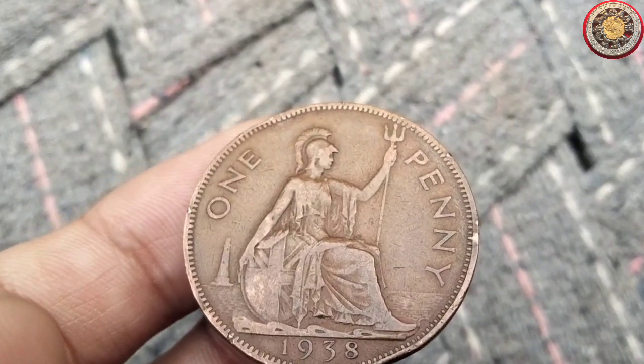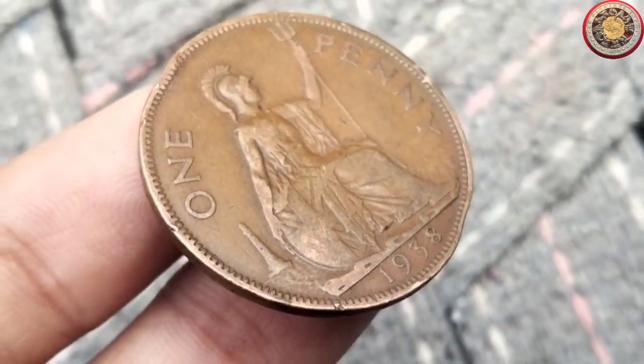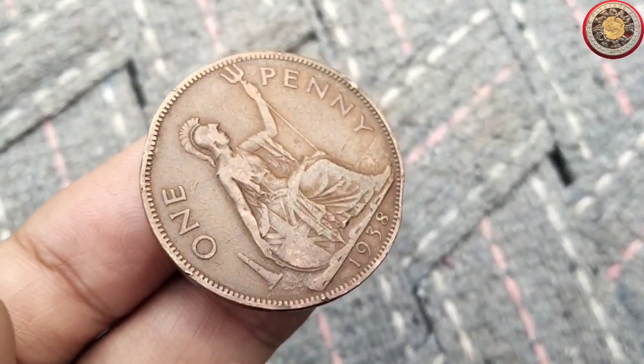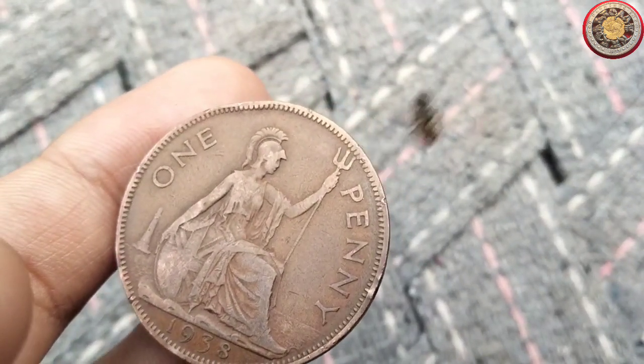As with many collectibles, the value of the 1938 penny can fluctuate over time. If you're considering investing in coins, especially vintage ones like the 1938 penny, it's crucial to stay informed about market trends. Coins can be both a fascinating hobby and a potentially rewarding investment.